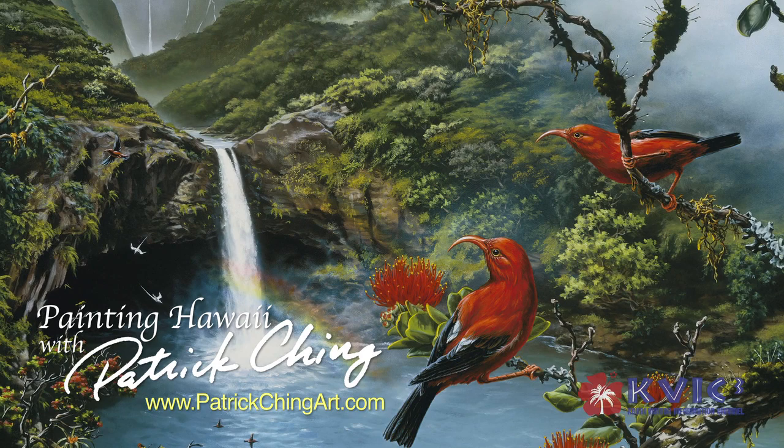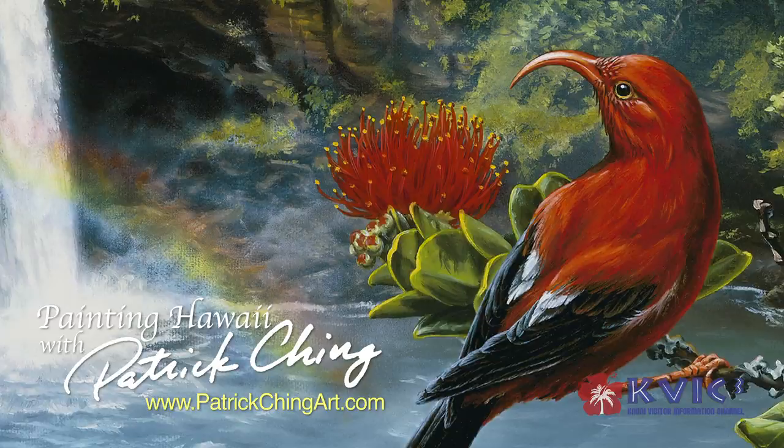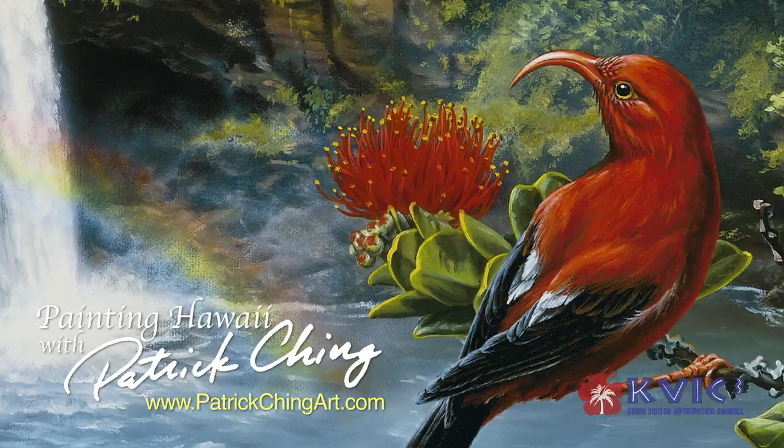Many visitors come to Hawaii and are so surprised at how vibrant our colors are. It's like a veil of gray that's been lifted, and people bring the colors of their homeland to Hawaii when painting Hawaii, and oftentimes those colors aren't quite the colors we have here.